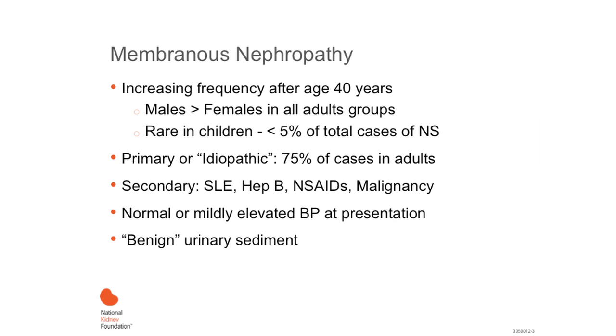Diagnosis increases in frequency after the age of 40 years. It is much more common in males than in females in all adult groups, but it is rare as a primary diagnosis in children, accounting for less than 5% of total cases of nephrotic syndrome in this population.